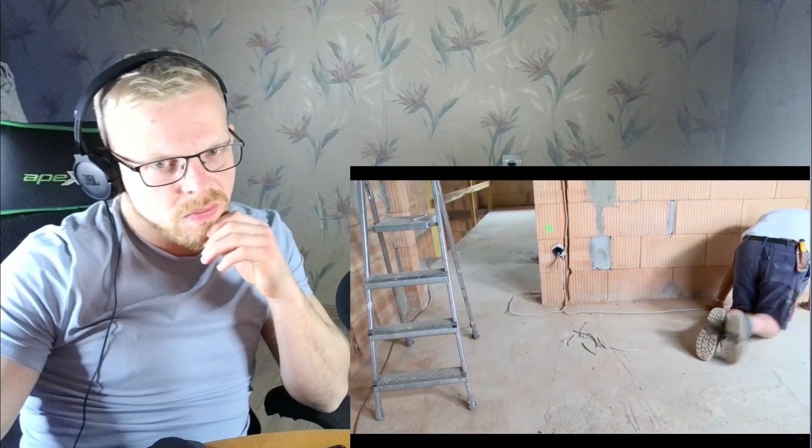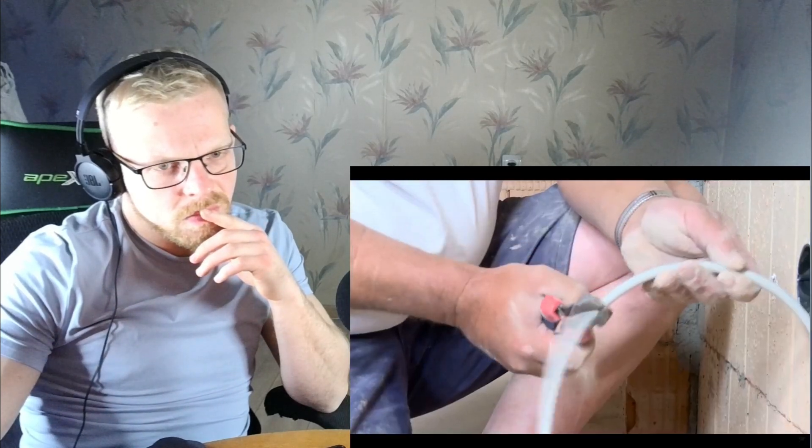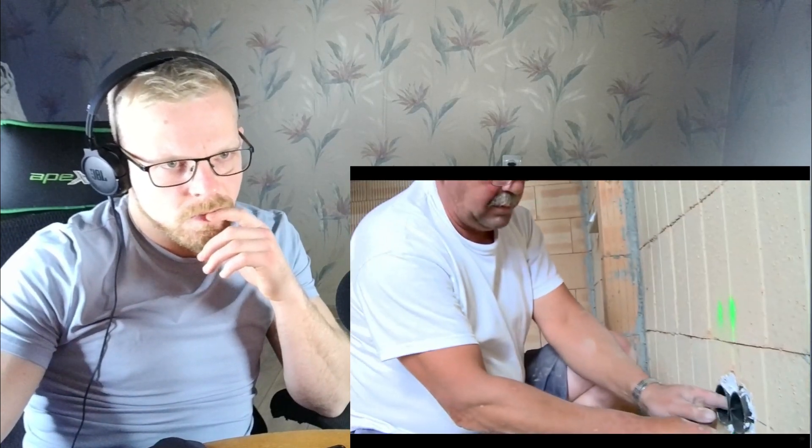The electrician works his way to the next wall. The cables are simply laid on the floor and later disappear in the screed. Next: a double socket.